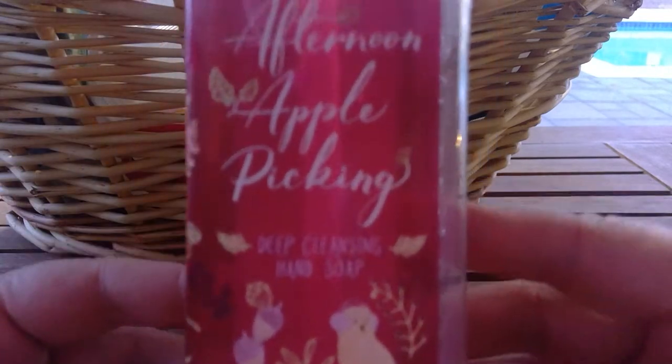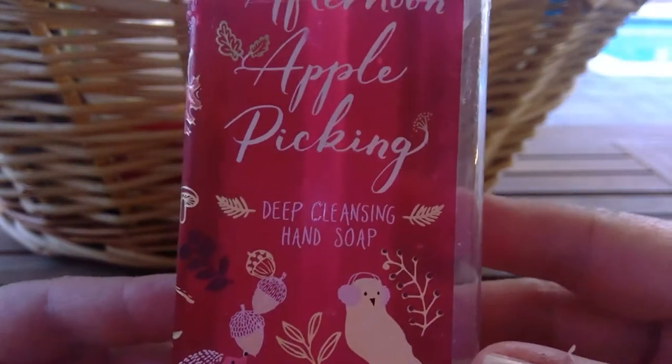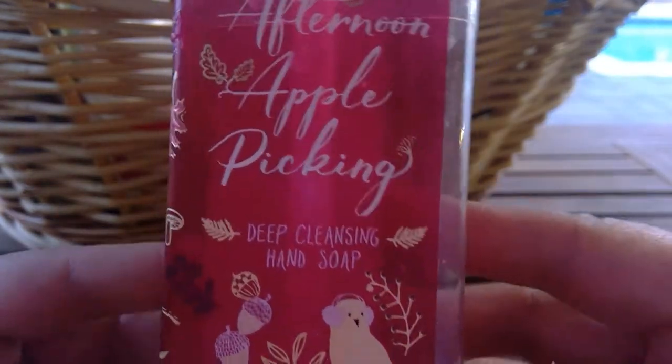Let's hop right into it. I'm going to start with the hand soaps. From Bath and Body Works, we have Afternoon Apple Picking in the deep cleansing hand soap. This was delicious — this smelled like seriously fresh-picked Macintosh apples. If you've ever gone apple picking, you are familiar with that scent.